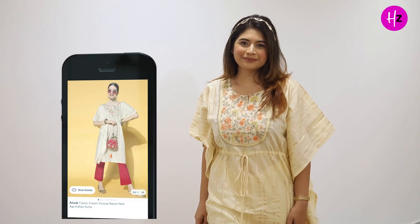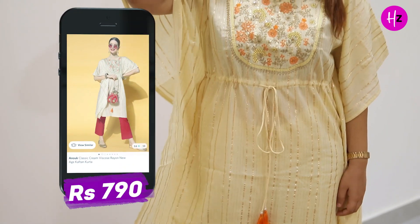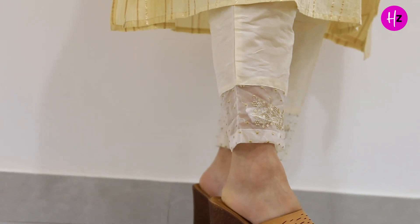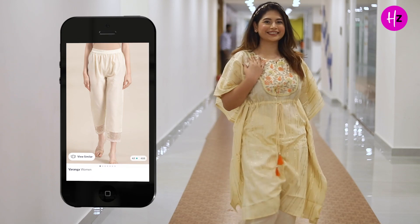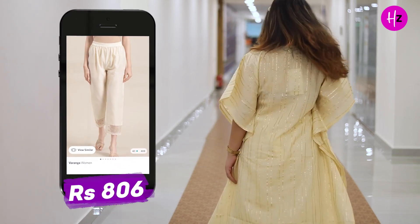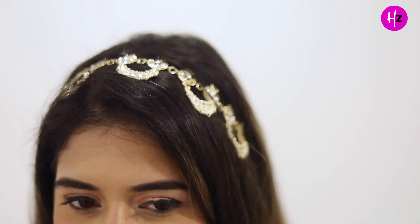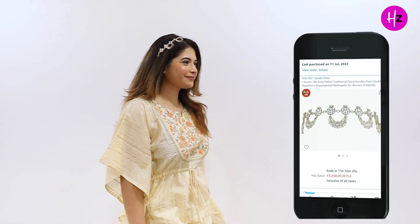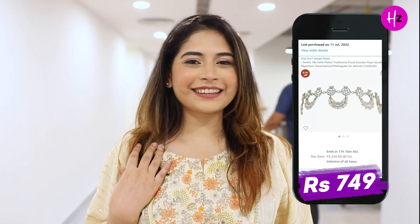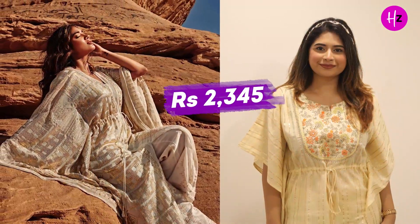To recreate this look, we shopped a cream-coloured kaftan kurta by the brand Anouk from Myntra for Rs. 790 — the size I'm wearing is small. The off-white silk and organza zari embroidery trousers are from the brand Varanga from Myntra and we got them for Rs. 806 — the size I'm wearing is 30. We styled it with an 18-carat gold plated kundan pearl studded mathapatti from the brand Jewel Store on Amazon, which cost us Rs. 749. So overall, we recreated this look for Rs. 2345.